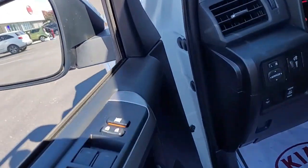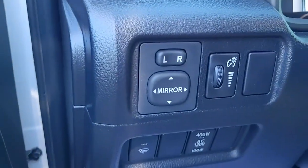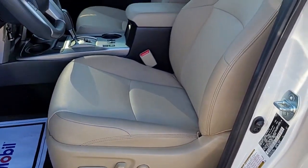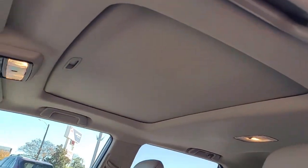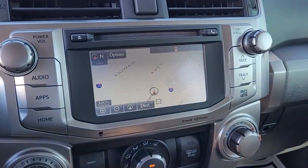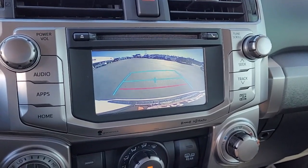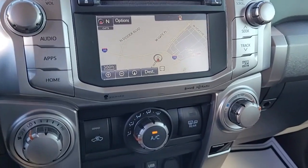Up front you have power windows, power locks, power mirrors, and a power driver seat. Also a moonroof for enjoying those beautiful days. In the center console you have a navigation system, as well as a backup camera, and it is an AM/FM stereo system with satellite radio available.